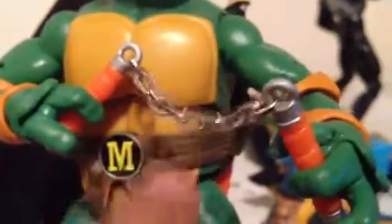The nunchucks look silverish, which is really cool. And right on the back, they've got the orange band tied up, and right here you could put his nunchucks on the back or you could put both of them in his hands.